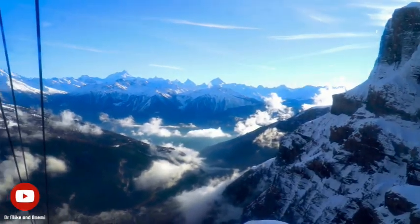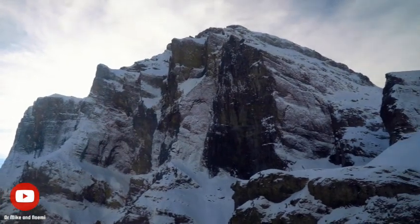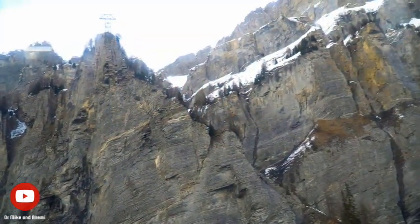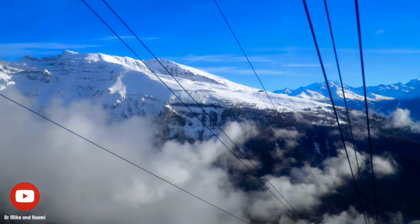This modern and sleek cable car was truly a front-row seat to the stunning Alpine scenery of Switzerland, as we soared high above the snow-capped peaks and jagged ridges that stretched out into the distance. We were amazed at the views of the entire Lukerbad village peeking out from between the clouds, and we felt as if we were floating above the world.